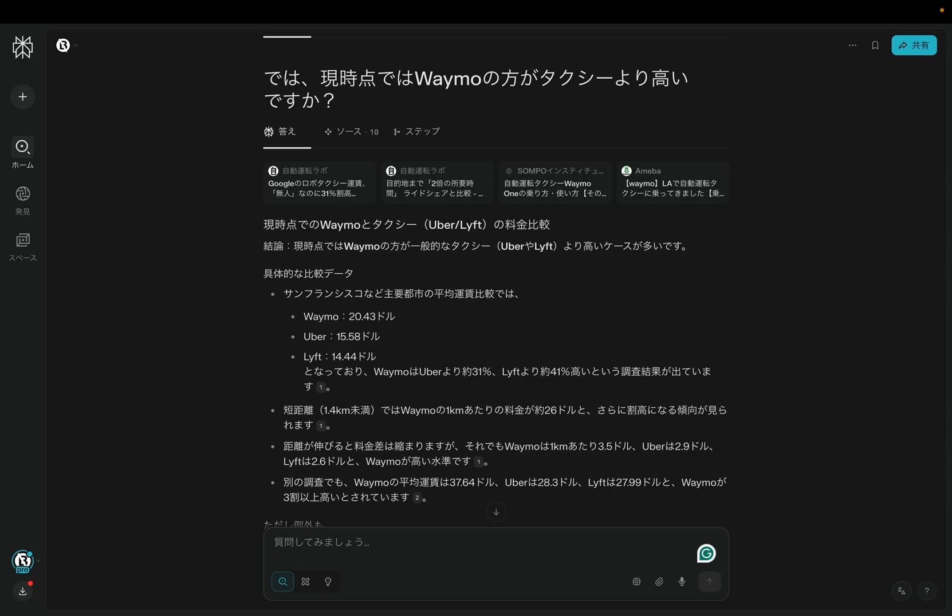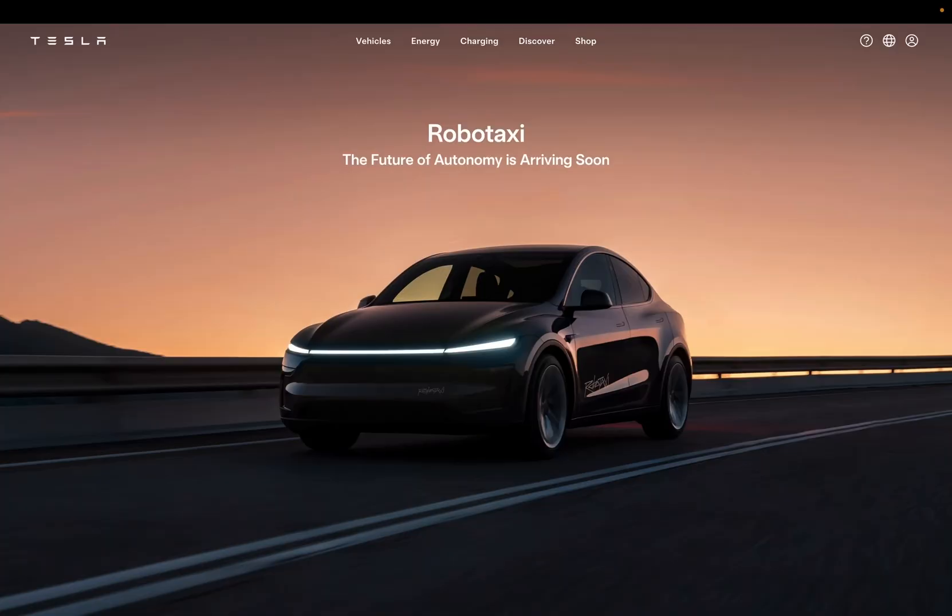Pricing may evolve as it scales, but for now it's a major win for accessibility. Right as I'm recording this video, the first RoboTaxi rides are starting to happen in Austin. We don't yet have footage or full ride reports, but it's official — as of June 22, 2025, Tesla's RoboTaxi service is live.